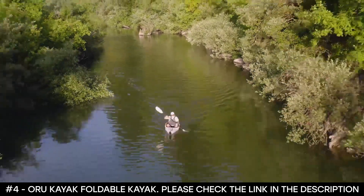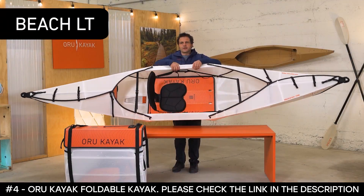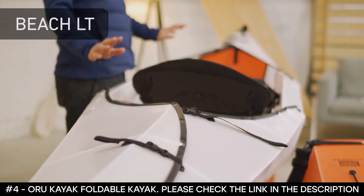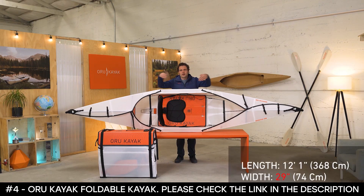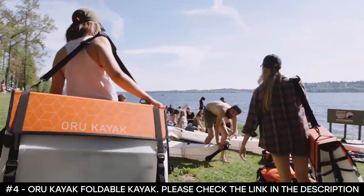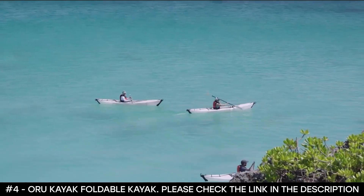Especially compared to an inflatable boat, it's sturdy, fast, and durable. This is the Beach LT — it's kind of a bridge between performance boats and more casual recreational kayaks. We call it a performance rec boat. It's 12 feet long and 28 inches wide with a big open cockpit. Those specs make it stable and easy to use for beginners, but also pretty fast compared to most entry-level kayaks.